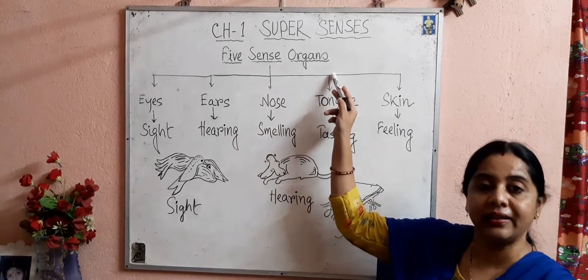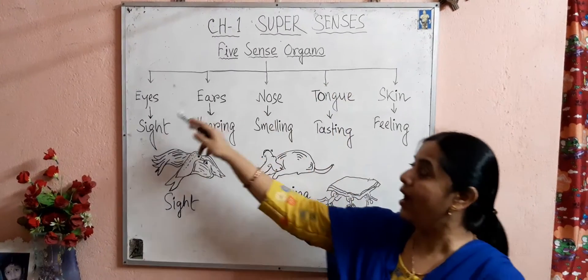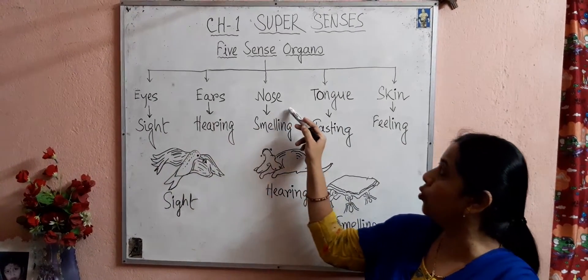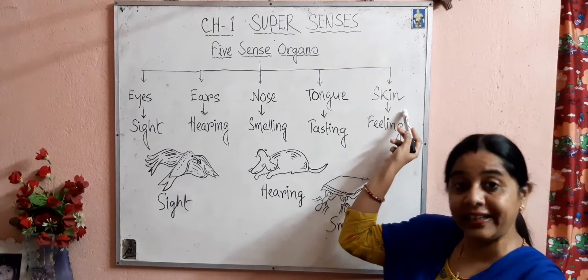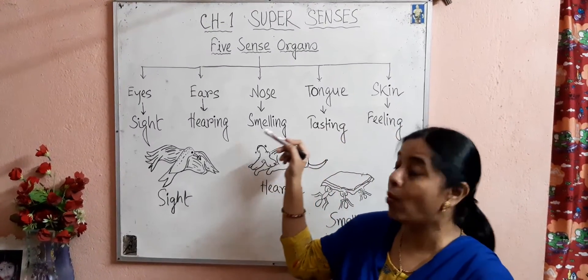We have 5 sense organs. They are eyes, ears, nose, tongue, and skin. Let us see their functions one by one.